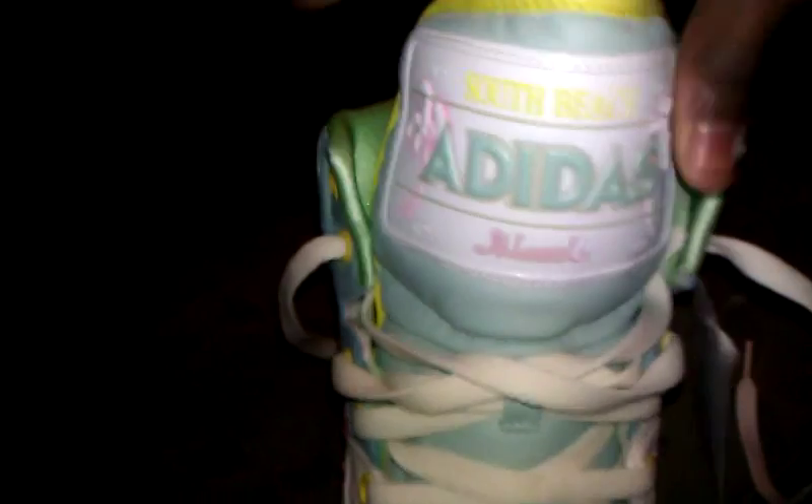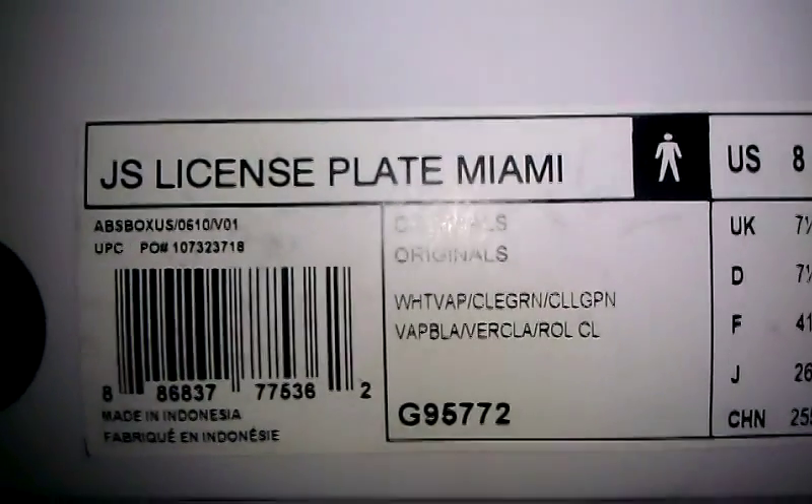Here's the box right here — comes in this big white box. And here's the name right here: License Plate Miami, or South Beach, whatever you want to call it.